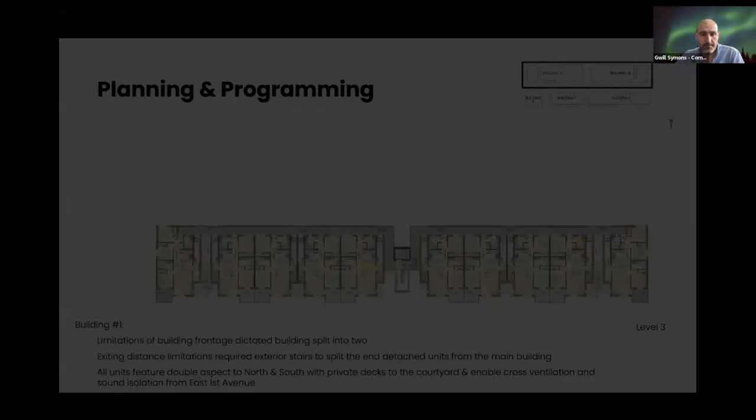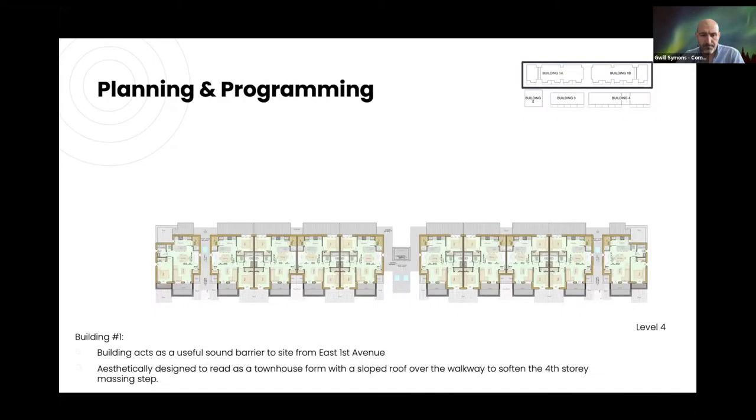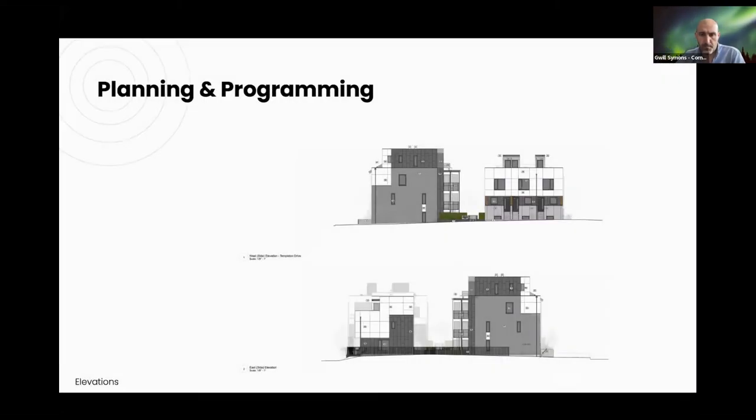The building was broken into two blocks predominantly because of the limitations on building frontage under the zoning, and we had to provide exit stairs for exiting requirements, which separates the building into two effectively, with detached end units as well. On East First, all units are double-aspect front to back, and there's a nice sound barrier separating the busy First Avenue from the courtyard and the townhouses behind.